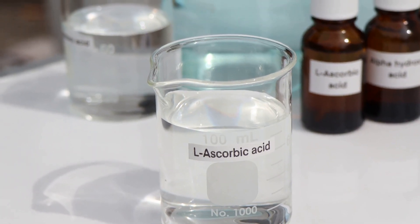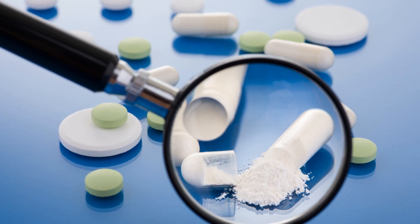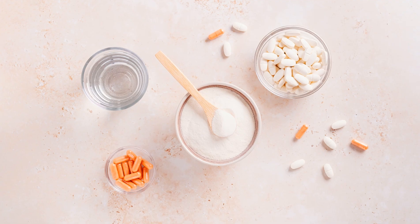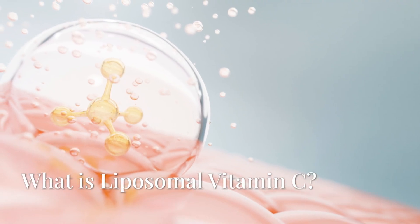What is regular vitamin C? Regular vitamin C, also known as ascorbic acid, is commonly found in fruits, vegetables, and dietary supplements. However, it is water soluble, meaning it dissolves in water and is absorbed in the digestive tract. The problem: high doses can lead to poor absorption, as the body eliminates excess vitamin C through urine before it can be fully utilized.